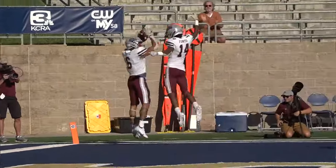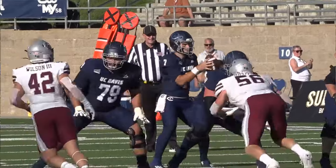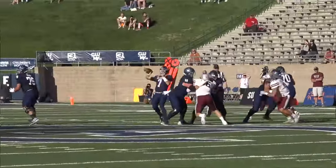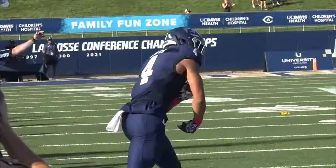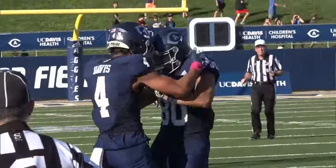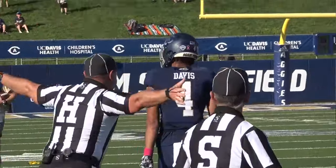But here come the Aggies. On the ensuing possession for UC Davis, Miles Hastings rolls out and lets this one rip — and look at the beautiful over-the-shoulder catch by Chaz Davis! Shout-out to Chaz — he went to Bear Creek High School in Stockton. That's my alma mater. Go ahead with your bad self, Chaz.